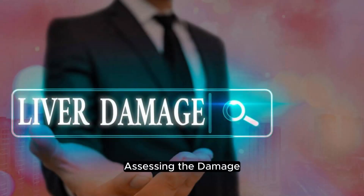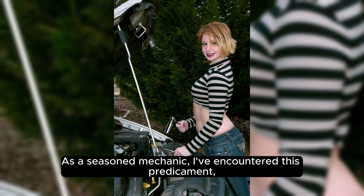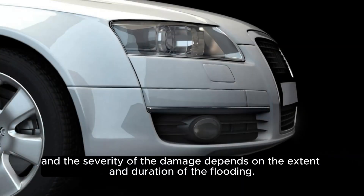Assessing the damage. As a seasoned mechanic, I've encountered this predicament, and the severity of the damage depends on the extent and duration of the flooding.